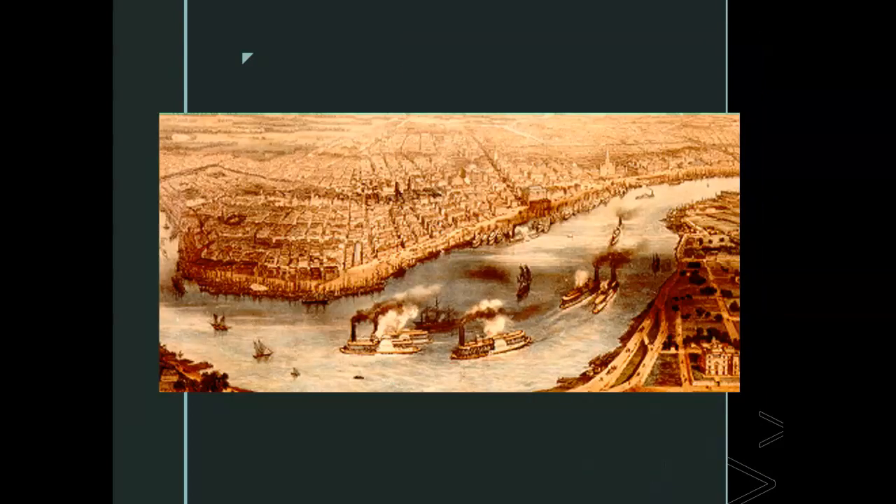Thomas Day remained in the South his entire life. In 1857, a national financial crisis destroyed one in three businesses, and Day's furniture shop — the largest in North Carolina at the time — was also bankrupted. Thomas Day is North Carolina's most famous furniture craftsman and cabinetmaker, and even today he is considered one of the best cabinetmakers in the world.